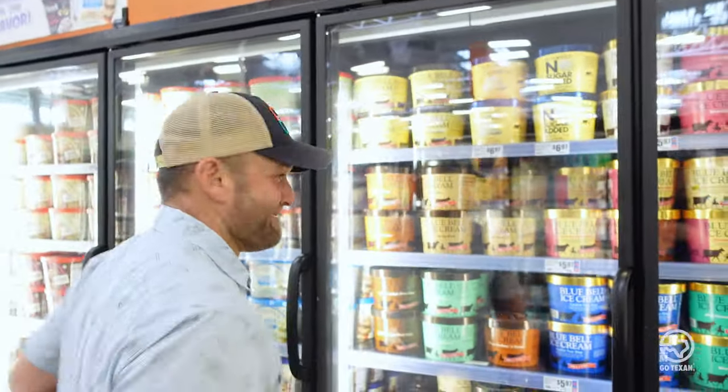Summer is almost over and we thought we would celebrate by buying every flavor of Bluebell they have at this HEB. Let's go!